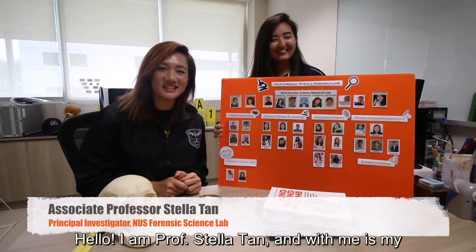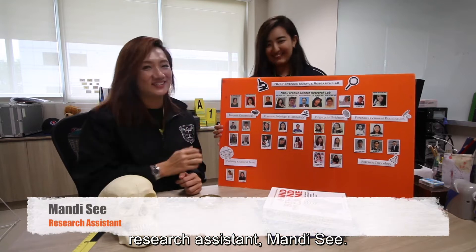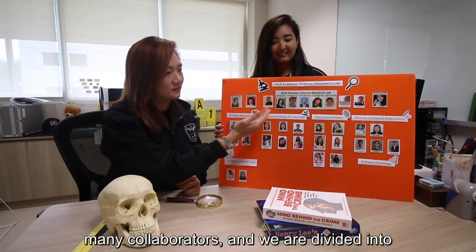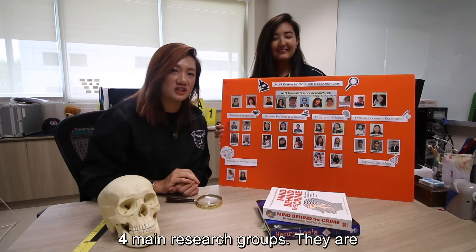Hello, I'm Prostella Tan and with me is my research assistant, Mendy C. Welcome to our Forensic Science Research Lab. In our Forensic Science Research Lab, we have many collaborators and we are divided into four main research groups.